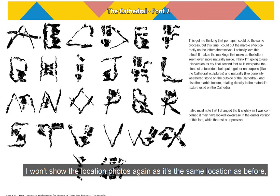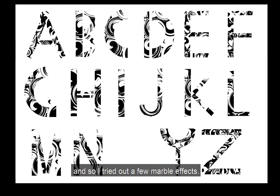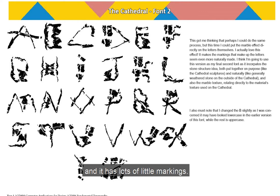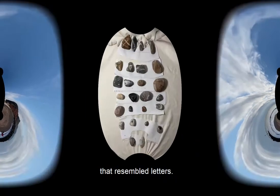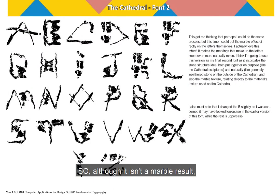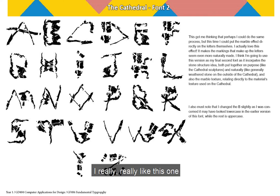I won't show the location photos again as it is the same location as before — the cathedral. I knew that I'd love this location so much that I'd be inspired to create multiple fonts from it. For this one, I started by looking at the material that the cathedral was made from. It turns out it was mainly a type of marble, so I tried out a few marble effects. The result has developed into more of a weathered rock look with lots of little markings, due to my stone experiment where I searched for stones on a beach that had markings resembling letters. I really like this one — it's my second favourite.